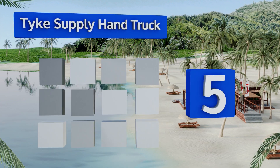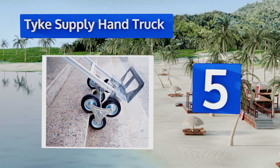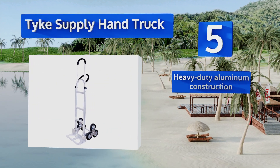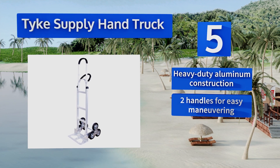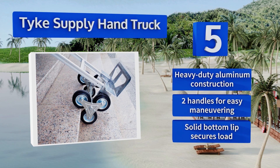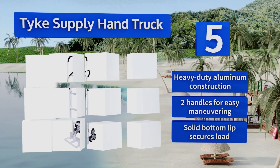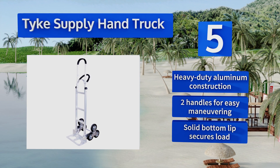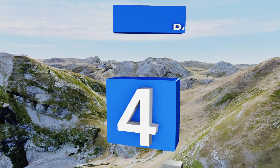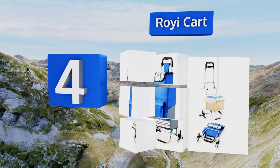Halfway up our list at number five, the commercial quality Tyke Supply Hand Truck is a top-notch choice with an impressive 330-pound weight capacity for stair climbing and a 550-pound capacity for level ground. Its solid rubber tires on each side facilitate a smooth and steady ride. This is a heavy-duty aluminum construction with two handles for easy maneuvering and a solid bottom lip that secures the load.